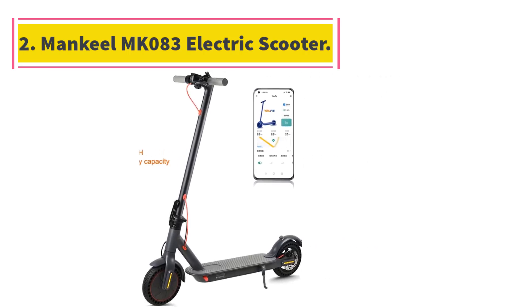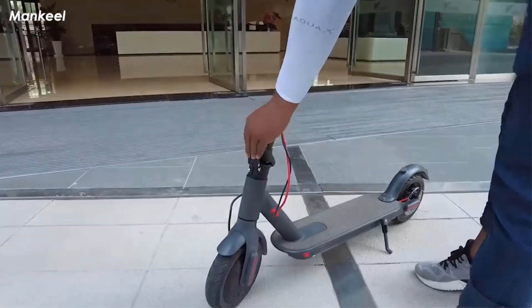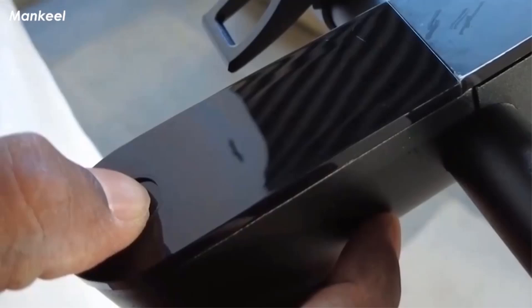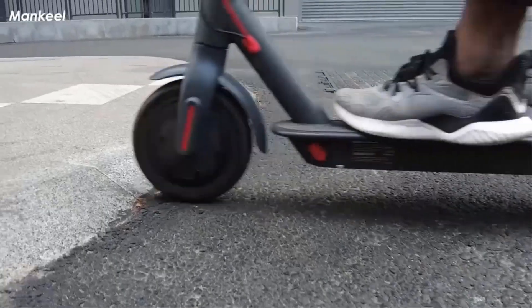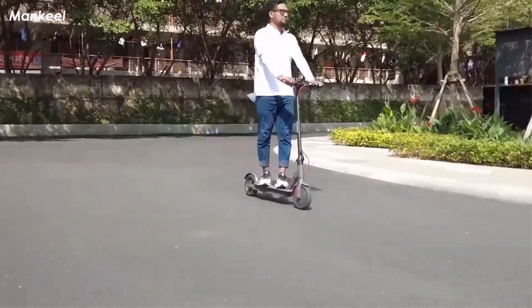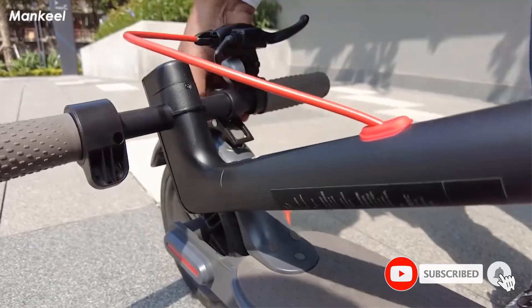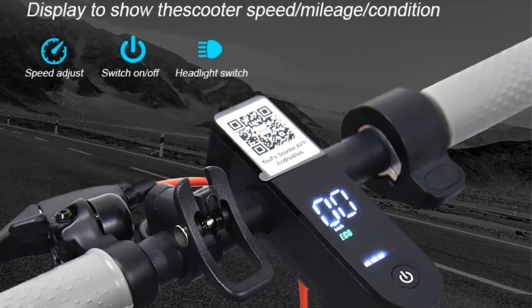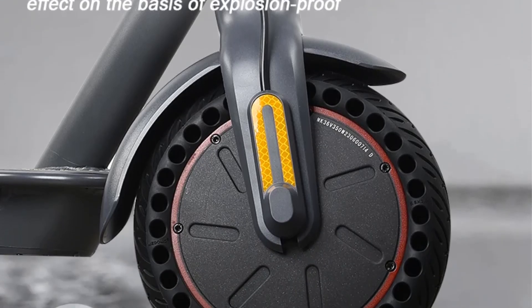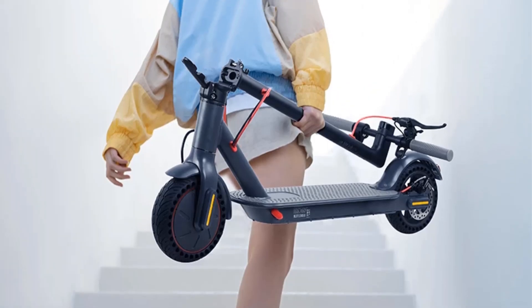Number 2: Mankeel MK083 350W electric scooter for adults, 36V 10.4Ah, max range 30km, folding e-scooter. Lightweight and foldable, this electric scooter is easy to lift and store, enhancing portability. Constructed with a sturdy aluminium alloy frame, the scooter withstands up to 120 kilograms.